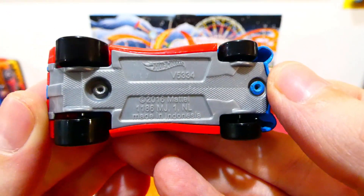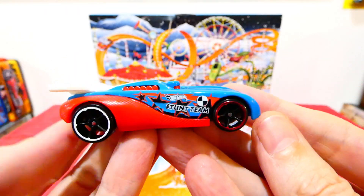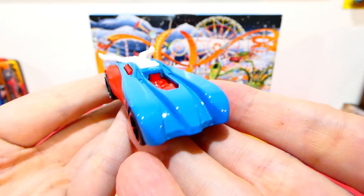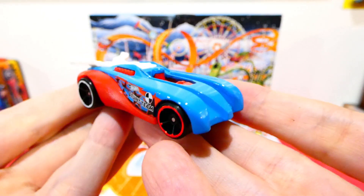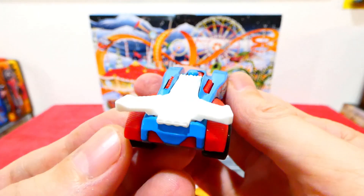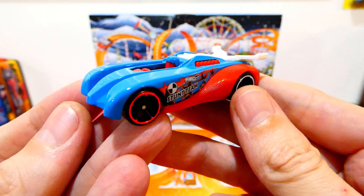We do not get a name for this car, so if you guys know what this vehicle is called, put it down in the comments. I have never seen this myself, so I'm going to have to leave this up to you guys to let us know what this one is.